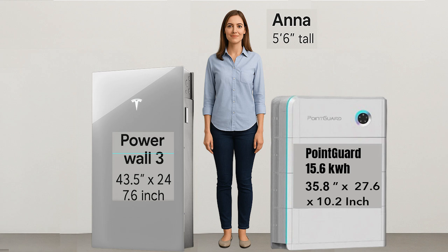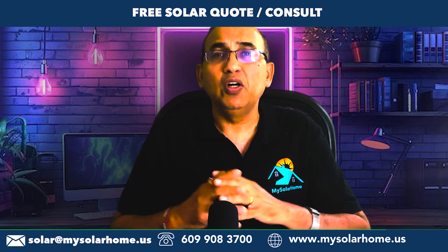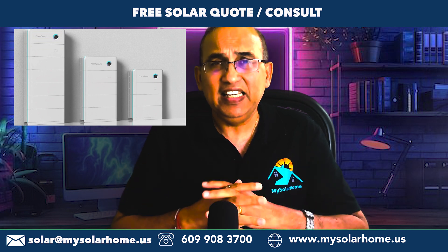What about aesthetics? These two are probably the best-looking batteries on the market today. The Powerwall 3 is built with a cast aluminum frame — sleek and rugged. The Point Guard looks great out of the box, but it has a plastic frame, so it may not age as gracefully as the Powerwall 3. Let me know in the comments: are you on team Tesla or team Point Guard for looks and build? Pro tip: if you're considering multiple units in the future, floor mounting will give you a neater install and better expansion options.